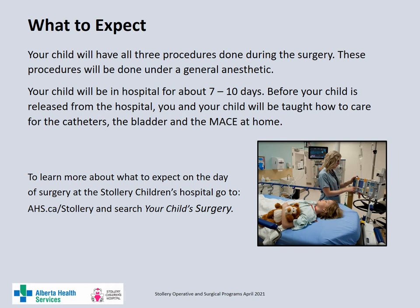Your child's surgery will be done under general anesthetic and your child will be in hospital for 7 to 10 days. Your child will have three procedures done at once. Before discharge from hospital, you and your child will be shown how to care for the catheters, the bladder and the MACE at home. To learn more about what to expect on the day of your child's surgery, go to the Stollery website and search your child's surgery.